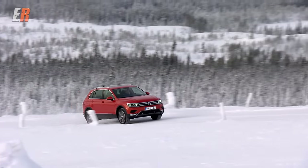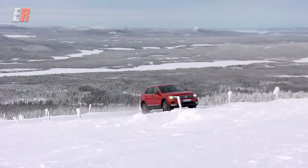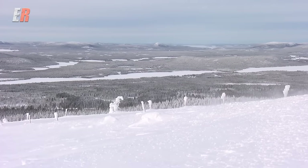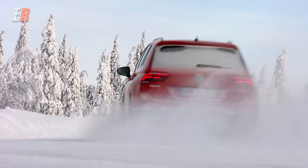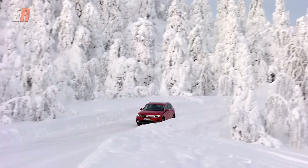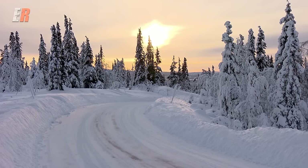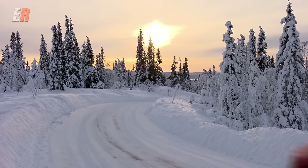Arvidsjaur is a small northern Swedish town where European car manufacturers and tire companies do all their winter testing. The Tiguan felt sure-footed on the snow-covered roads and interior noise was minimal. As beautiful and fun as it was on the roads, we're really here to test it in the winter — so off to drive it on some ice and snow and try out the all-wheel drive system.